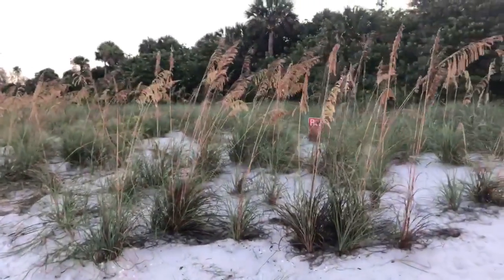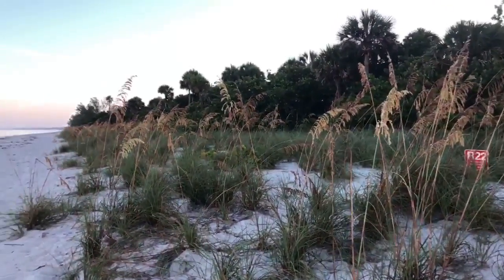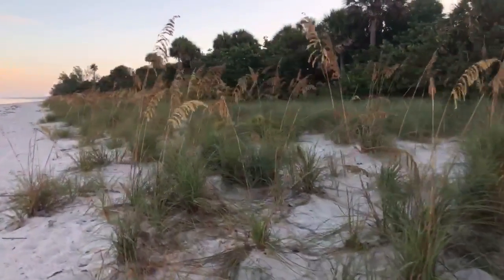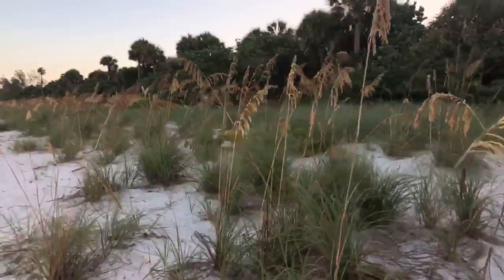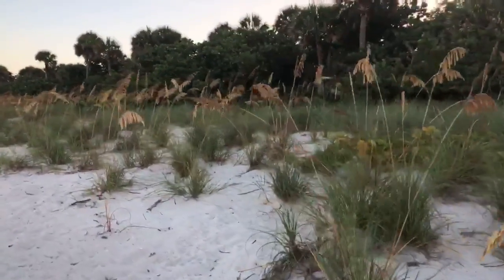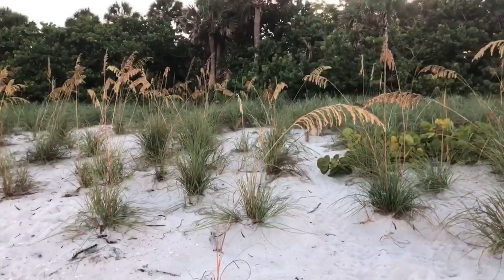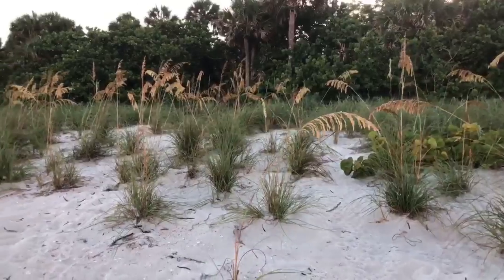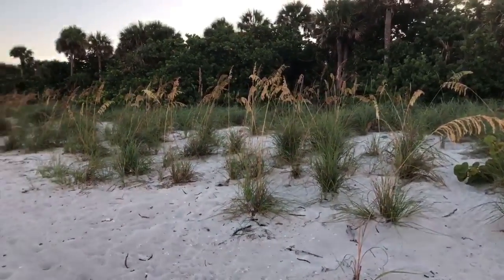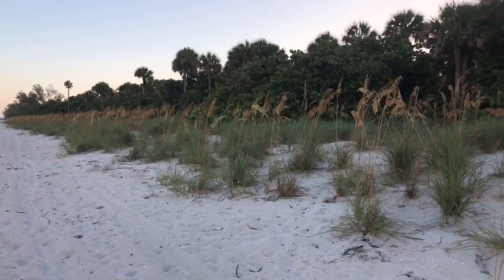There are some of those beautiful sea oats — those gorgeous plumes. These are what hold our beach together. They have taken a beating over the years. Over the past year we've had some pretty strong storms. Last year we had Hurricane Irma, and she completely buried these sea oats — they were all covered by sand. They've made a fantastic comeback.